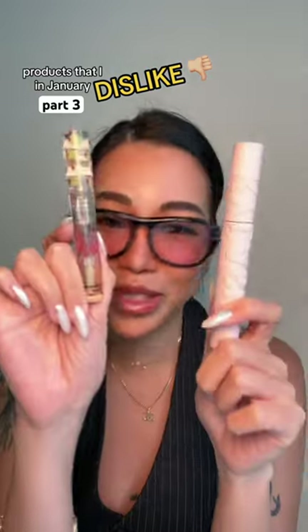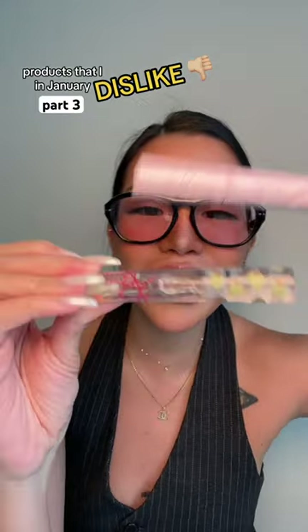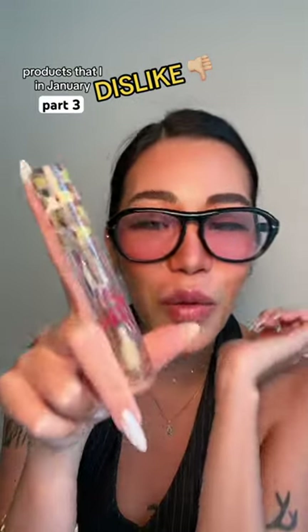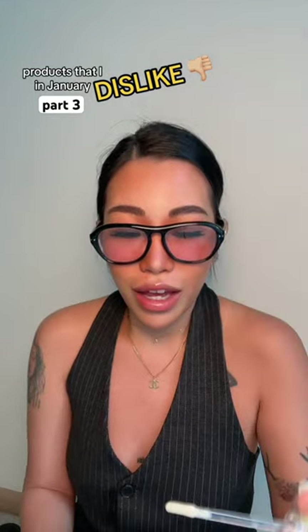The next product — you can probably see it — is from Kylie Cosmetics. I talked about this in a previous video. The texture is very cheap and the smell is too.